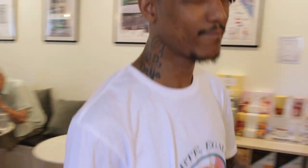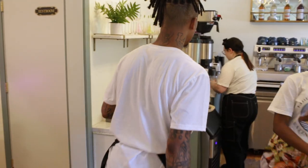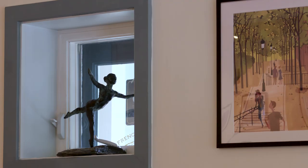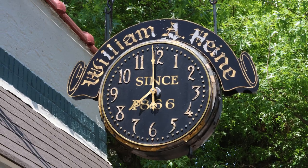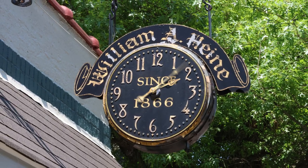89 Bethlehem Pike in Chestnut Hill, right off Germantown Avenue. We opened in November of 2022, every day, seven days a week from 8 to 5 p.m.